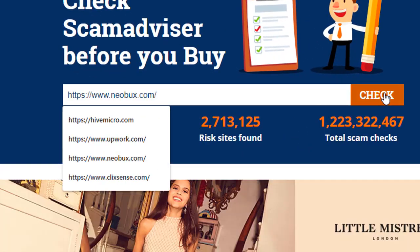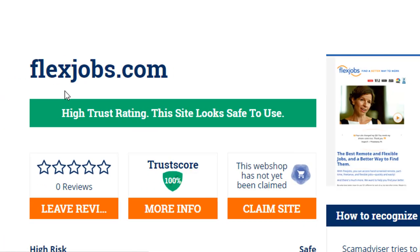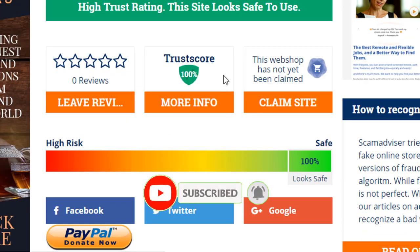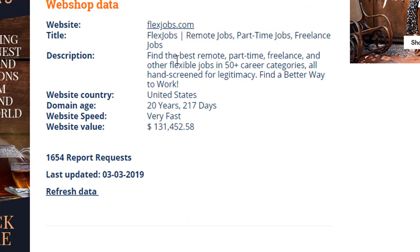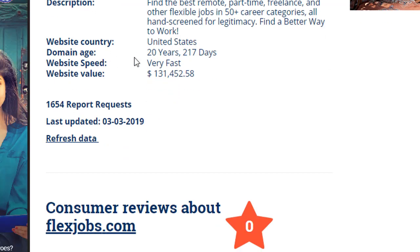Hello dear, today I am showing you how to check website trust. Sometimes we get offered to work with various sites like Upwork, Fiverr, and many other PTC sites from various sources, but after working some days we cannot withdraw money or the account gets suspended, and sometimes the website goes down without proper reason. Then you feel your work and time were fully wasted.